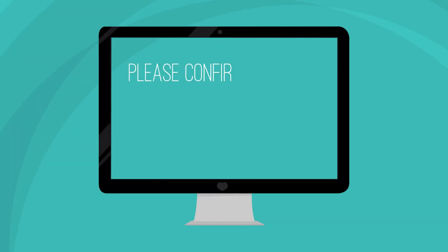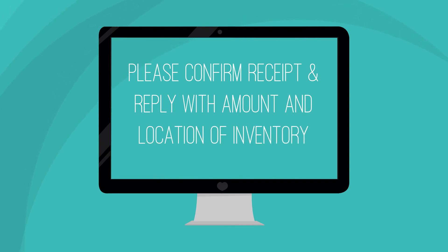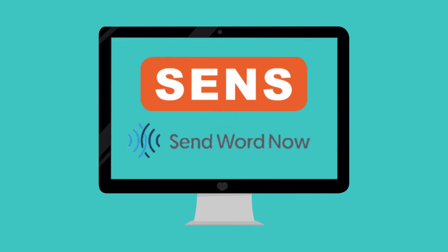Finally, make sure you request that the recipient agencies respond with the location and amount of recalled product remaining in storage. SENS makes conveying your message easy by using pre-loaded contact information to immediately reach out to recipient agency contacts on all of their devices. However, you can share the information with them however you would like.